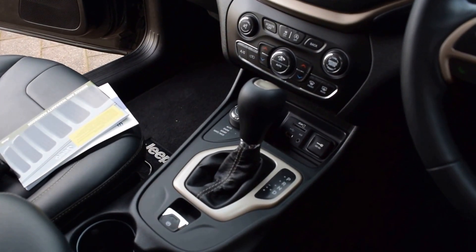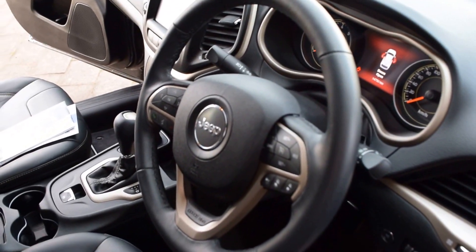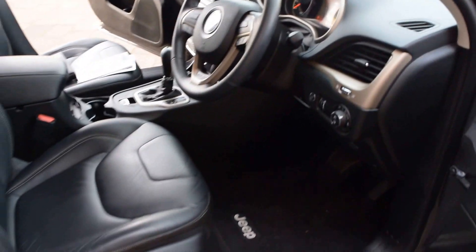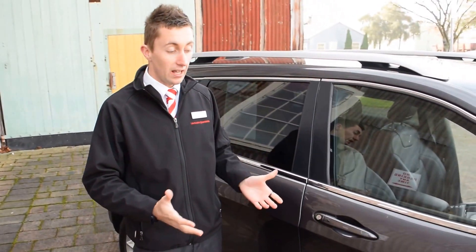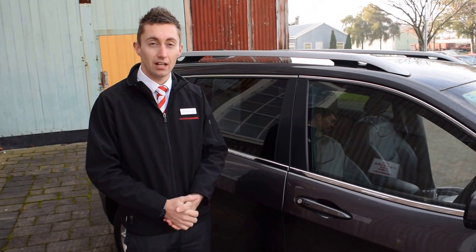This car has the start-stop function, so if you drive for a long time and stop at traffic lights it is going to turn the car off for you. And obviously the eight-speed automatic. I just thought I'd shoot this quick video for you Caroline to point out some of the key features of this car, and I'll be in touch today on how to secure this car for you.